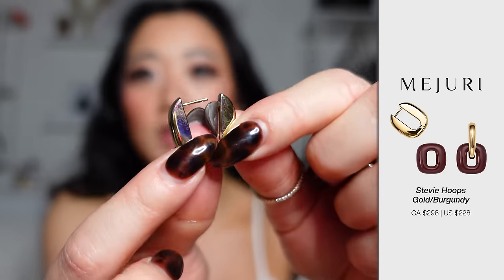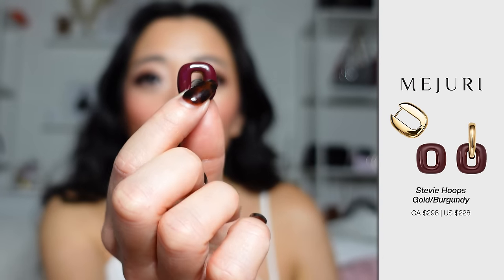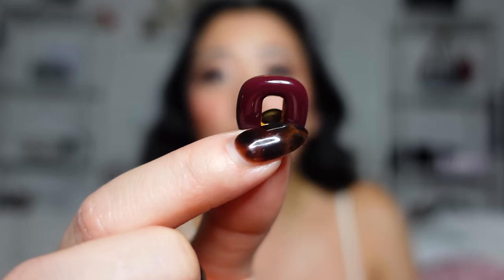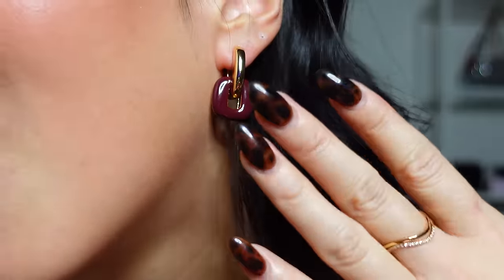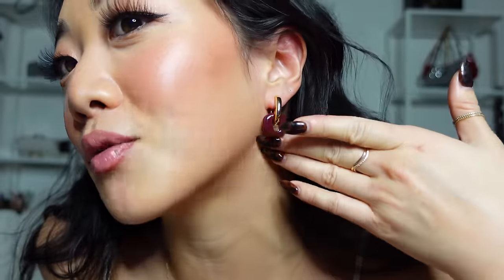The next items I got are these statement earrings, which are really cool because you can actually layer them. The first piece just goes into your ear, and then optionally you can pair it with an additional piece like this. They also have a bunch of different colors - I was very drawn towards this burgundy brownish color. You basically just put it through like so. It is the perfect burgundy color for the season - I know everyone is obsessed with this color right now and you can now get these in earrings.